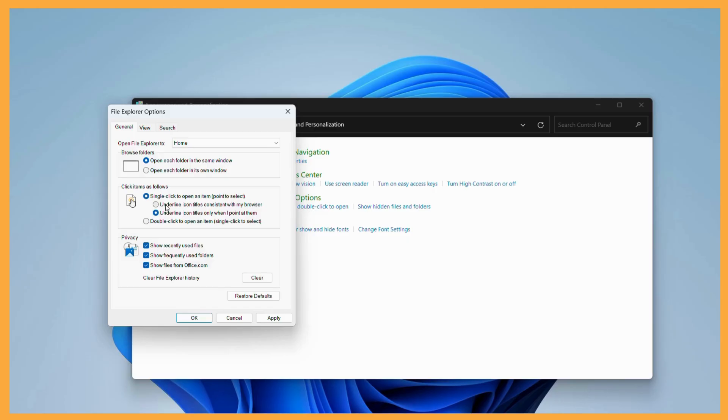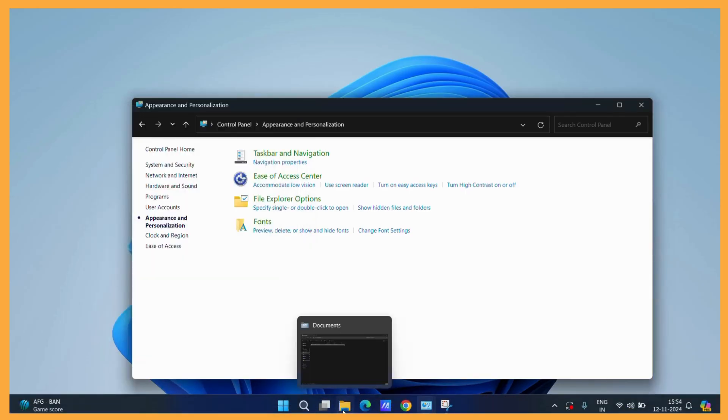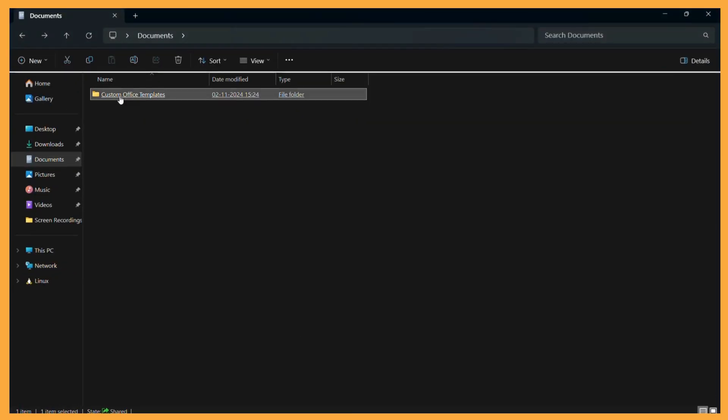Then you may choose any of the options, but I prefer the bottom one. It makes no difference and it will open your file with just a single click. Then once you are done, simply click on the Apply button and click on the OK button afterwards. Then you can simply go to any folder and with just a single click you can see that the folder got opened.